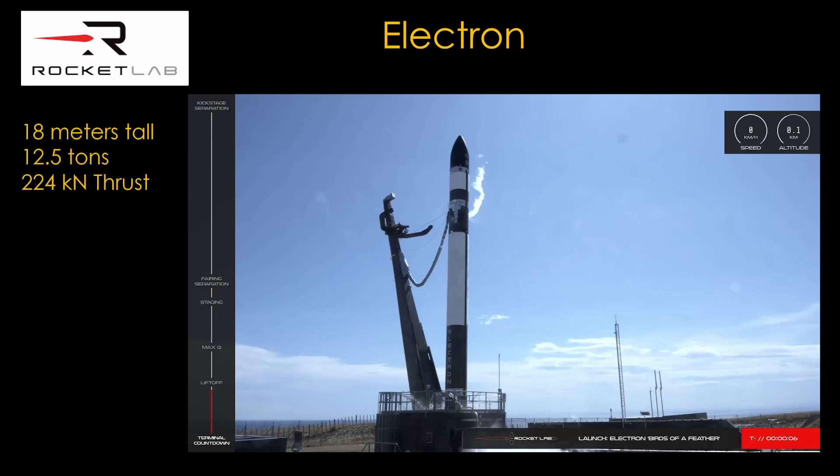Electron is 18 meters tall, weighs 12.5 tons, and has 9 engines on the first stage that put out 224 kilonewtons of thrust. Here's a launch.